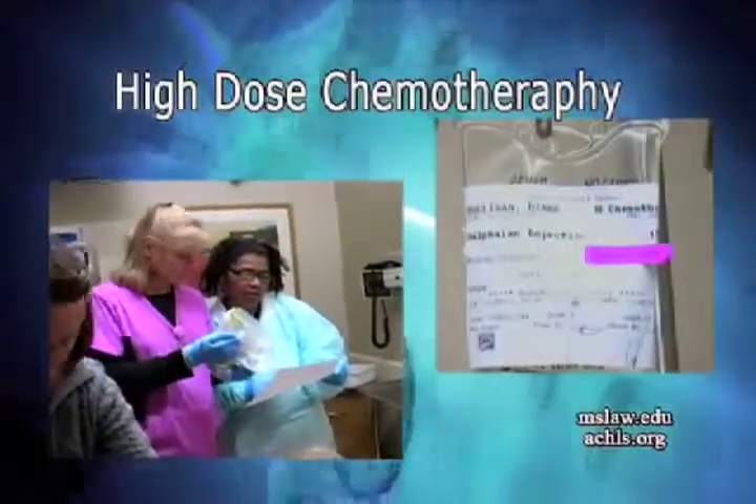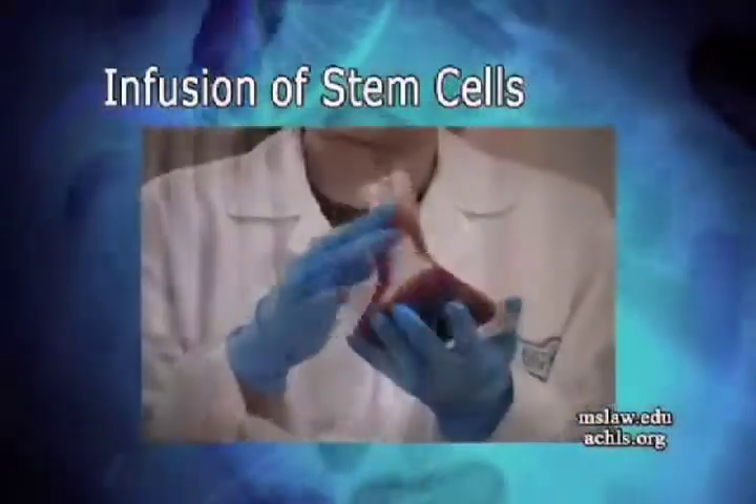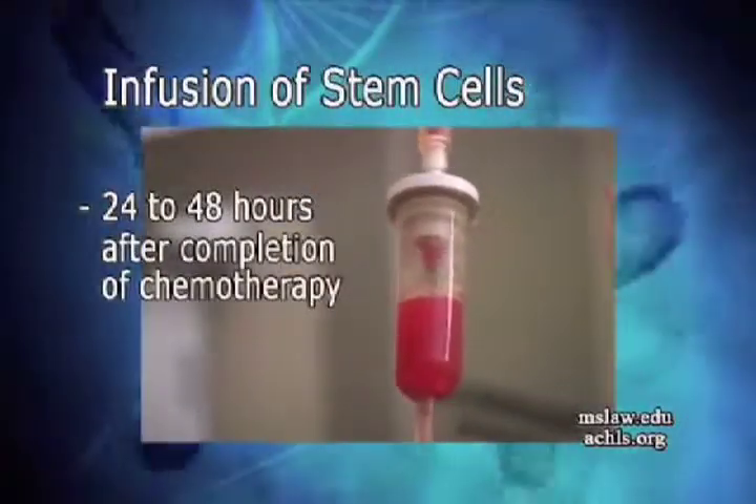Following this phase of treatment, patients receive high doses of chemotherapy, and the stem cells from the blood bank freezer are given back to the patient about 24 to 48 hours after completion of chemotherapy.